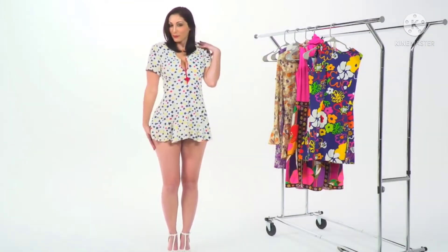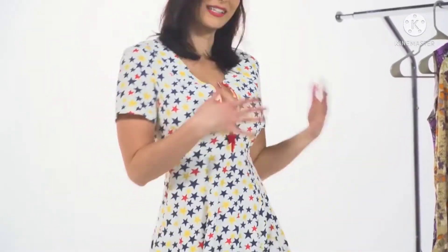Hey everybody! I am Carlotta Champagne and we are back with another clothing haul. Today we are going back to the 60s.